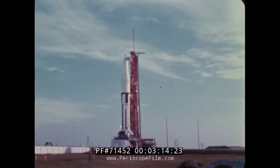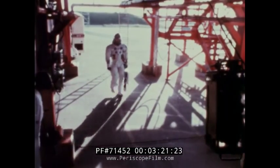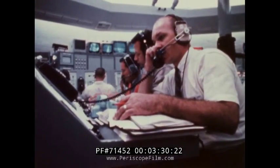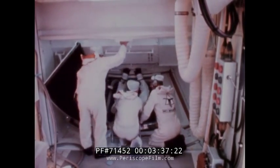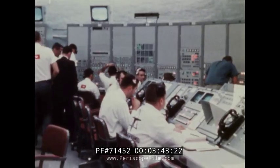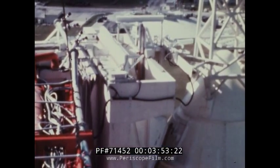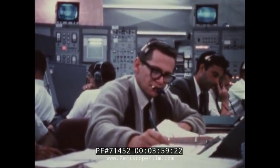At T minus two and one half hours, the flight crew arrived at the launch pad. They proceeded to the top of the launch tower and prepared to board the Apollo 7 spacecraft. In the white room, each of the astronauts was assisted in adjusting his spacesuit hardware and entering the spacecraft. As the countdown proceeded, the launch director ordered the spacecraft hatch closed. At T minus 33 minutes, the Apollo access arm was moved from the spacecraft. At this time, the cabin contained a mixed gas atmosphere of oxygen and nitrogen.